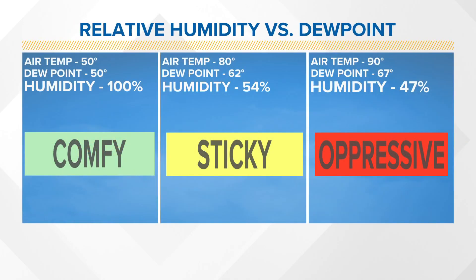Here's what it's going to mean for you. If we have an air temperature of 50 degrees and a dew point that's also 50 degrees, that means the humidity is 100%, but it's going to be a comfy day. Now if we increase that temperature and have a dew point of 62 degrees on an 80-degree day, it's going to be sticky.